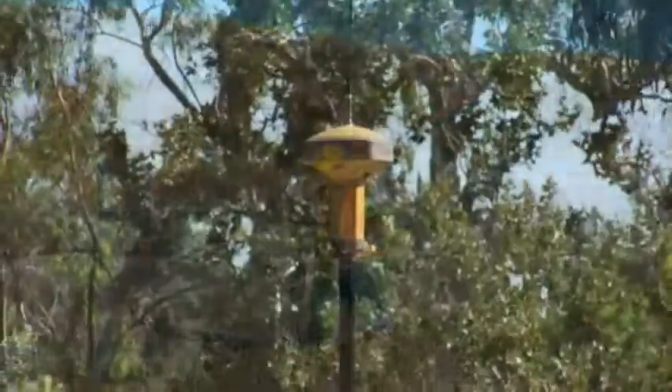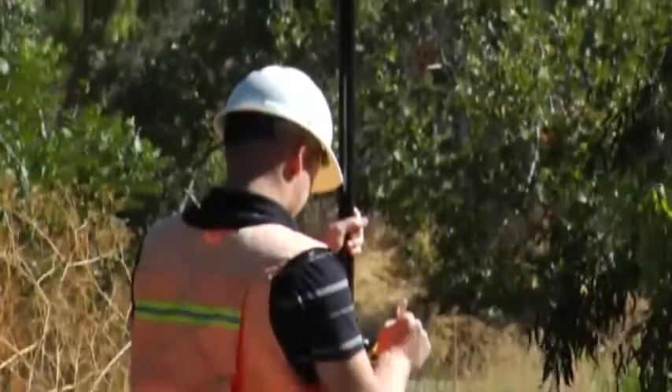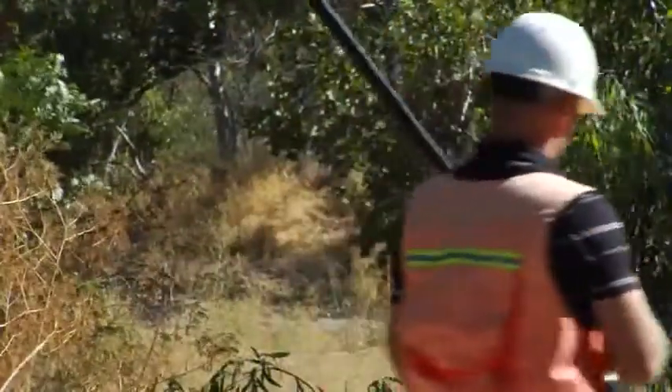The new GR5 from Topcon. Welcome to the next generation of satellite positioning technology.